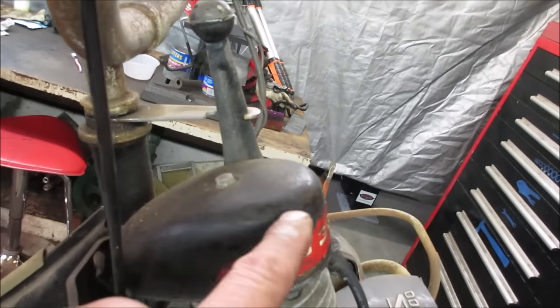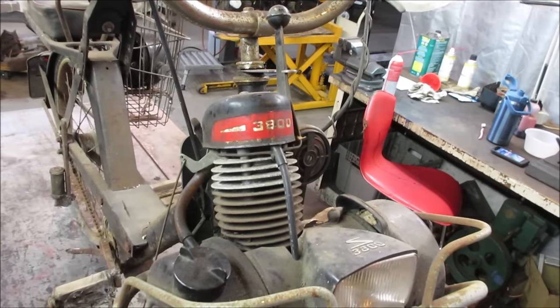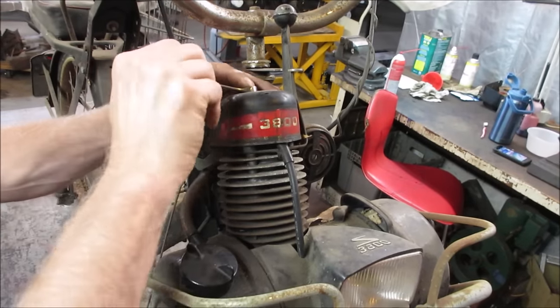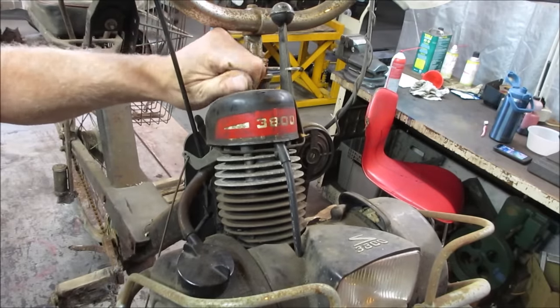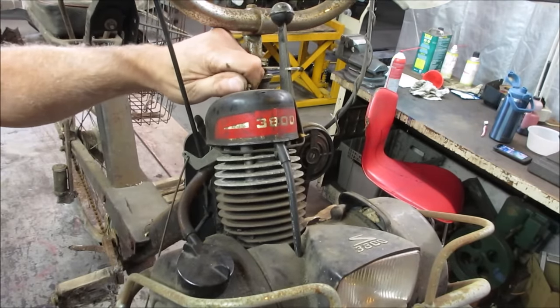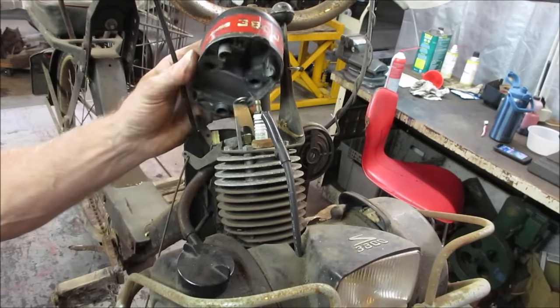Looks like it's got a little valve cover over the top or spark plug cover. Let's get this off. Don't think it's metric and I don't think it's American standard. What's the hardware called - British standard? There we go.